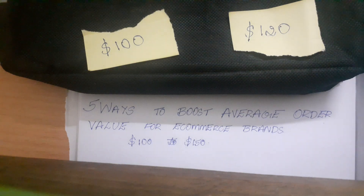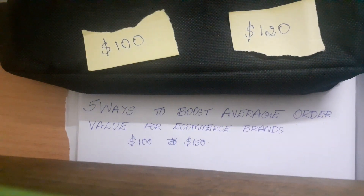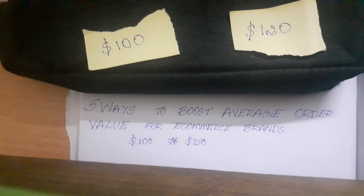4. Sell a digital product. If you are selling a supplement, for example, also sell something like 5 exercises to try out — a $10 book or something like that.